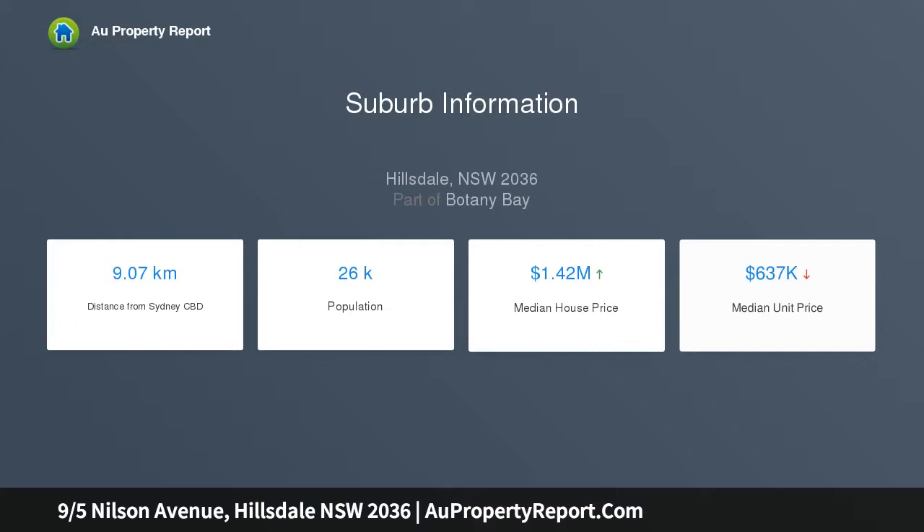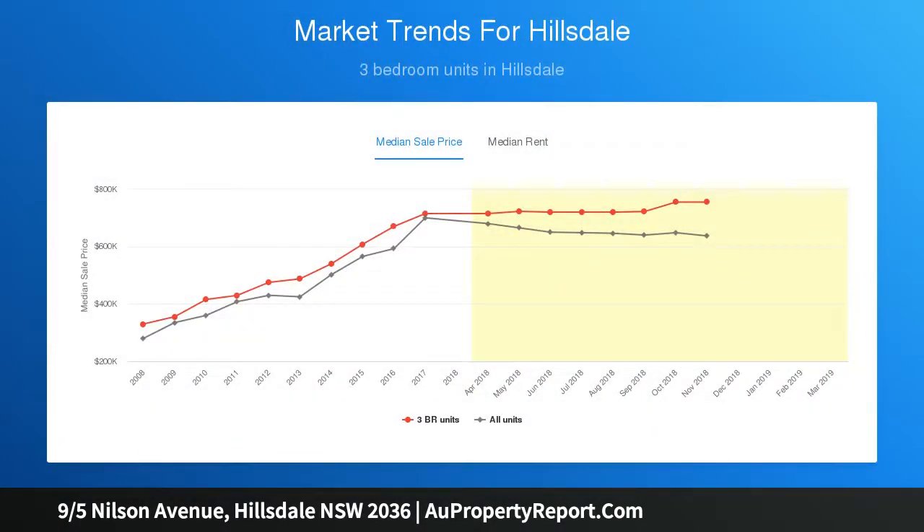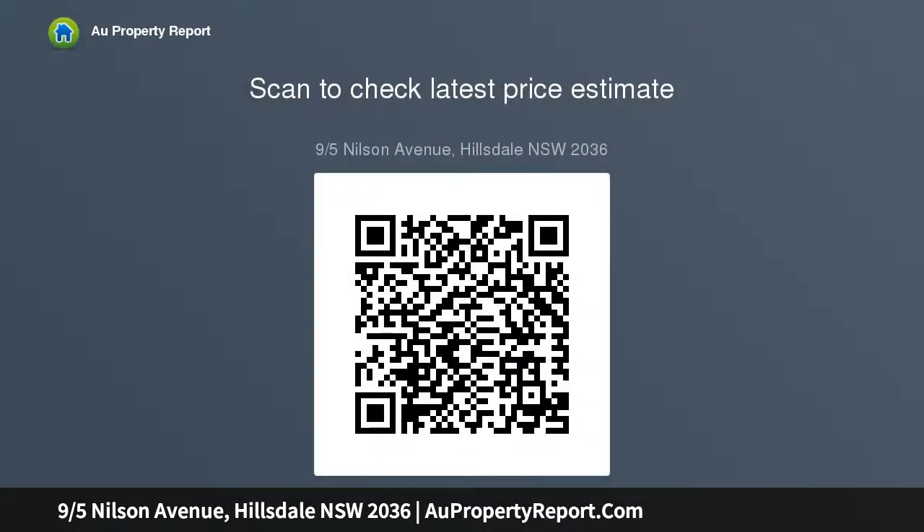This apartment will not last — ideal for first home buyers and investors. Features include spacious living and dining with balcony, well presented original kitchen, large bathroom, two bedrooms including one oversized bedroom, internal laundry, and lock-up garage with plenty of street parking.